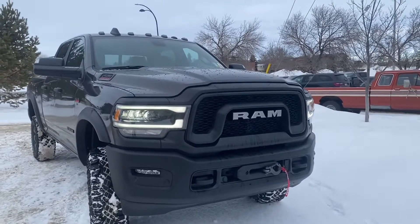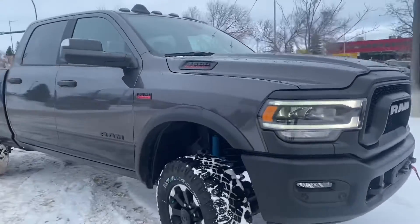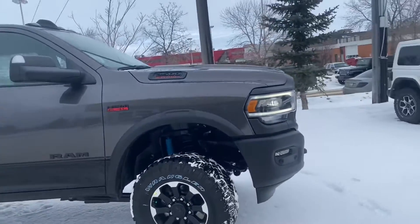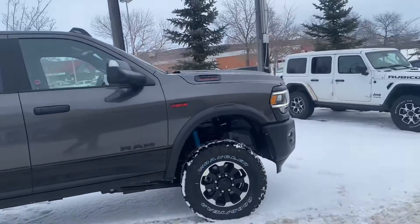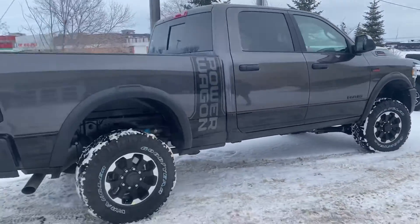Down below you got your winch, the LED headlamps, your more aggressive grille. The Power Wagon comes with a two-inch lift from the factory with fender flares. You got the two-tone granite crystal pearl with the black on the bottom.